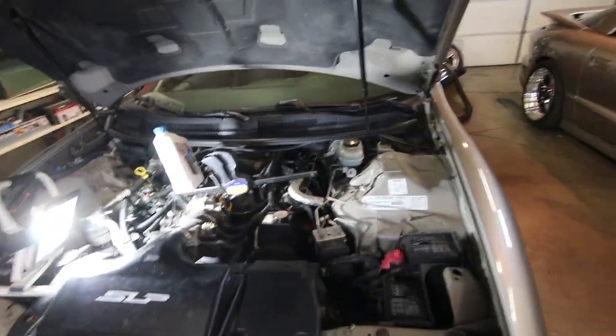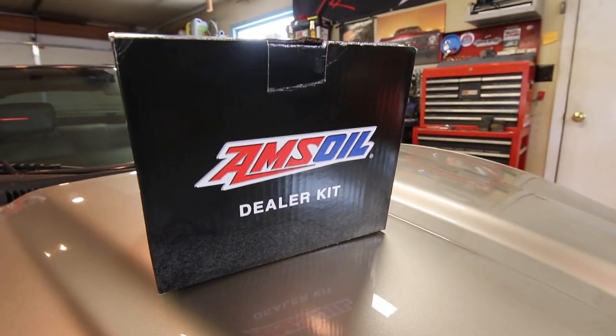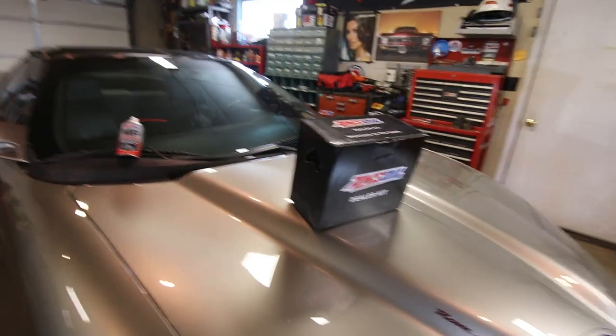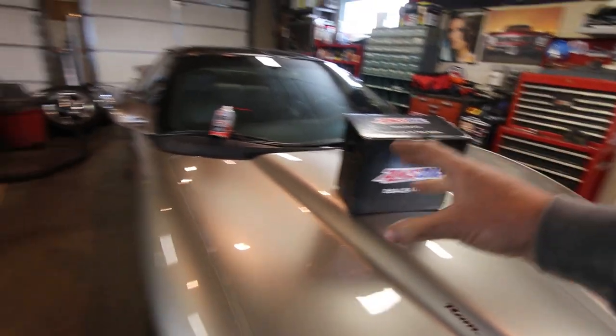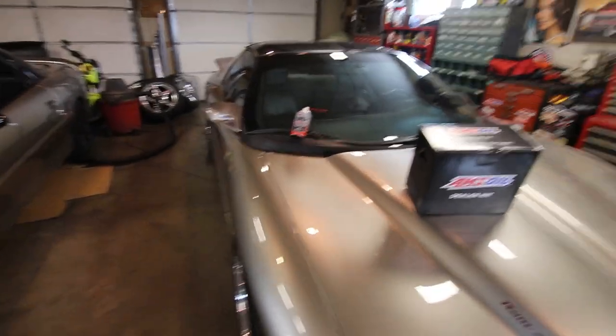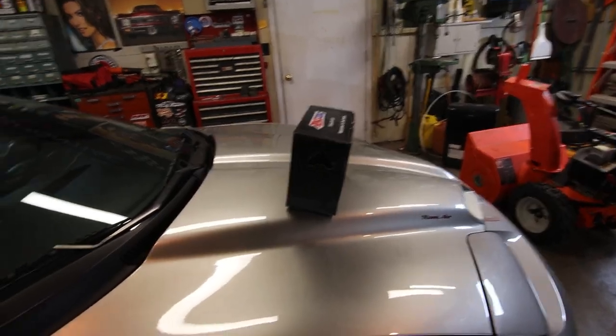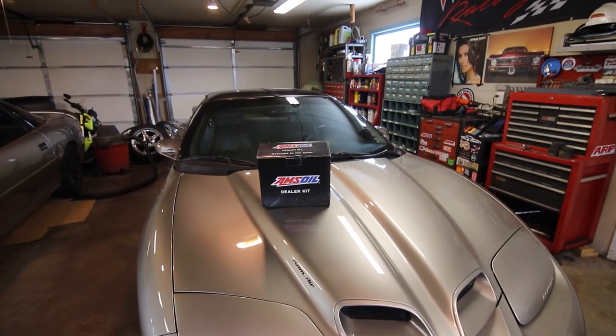Before we get into the meat and potatoes of the video, I recently signed up for a local businesses program. Amsoil is directly out of the twin ports — Amsoil's manufacturing headquarters is directly in Superior, Wisconsin, so this is a local business to me. I decided this year to sign up for their dealer program because I'm going to go through a ton of lubrication — engine oils, transmission and differential fluids and all that stuff. It made sense to join the dealer program as a good way to bring in a little money to help fundraise for the track.